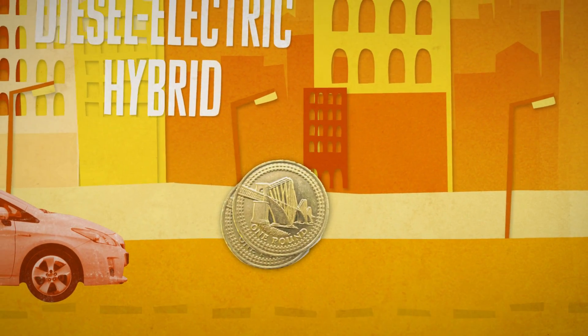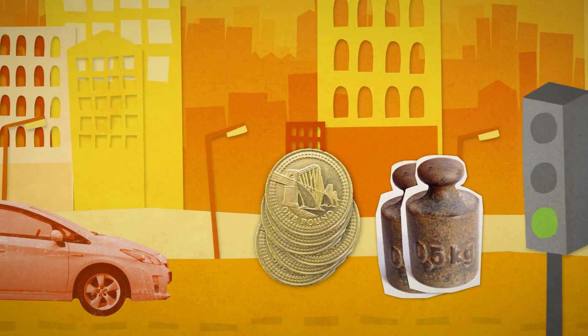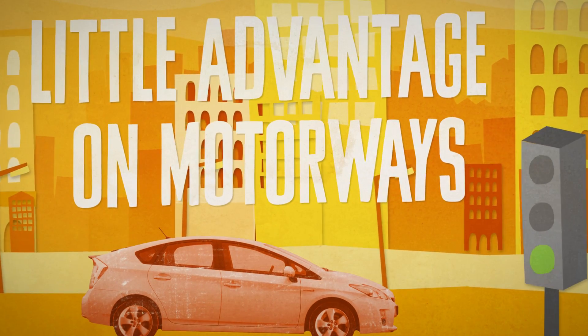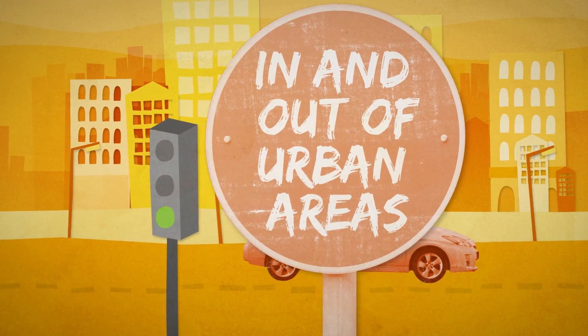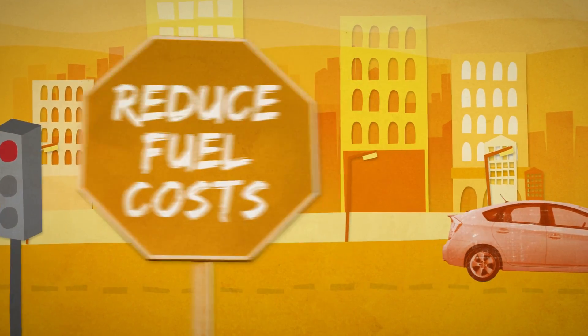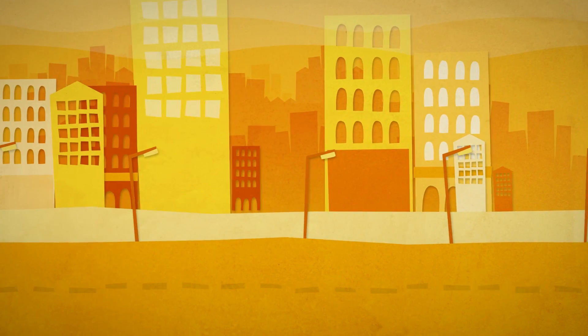Hybrid technology generally means extra purchase cost but lower fuel costs than a petrol or diesel. Diesel-electric hybrid powertrains are relatively heavy, which in real life can offset some of the theoretical fuel economy savings. Hybrids offer little advantage for motorway use, and most hybrids can't be used for towing. Hybrids are ideal for people who split their time in and out of urban areas, where the hybrid system will reduce fuel costs and emissions in the city, yet the car is perfectly able to drive outside of urban areas.